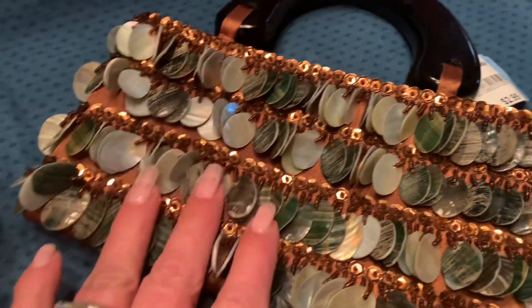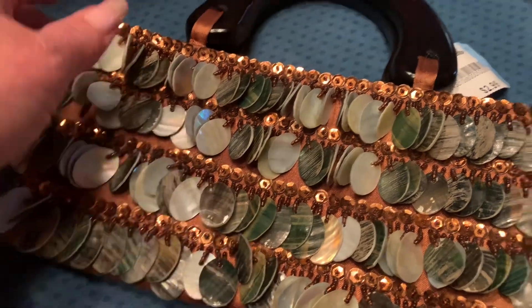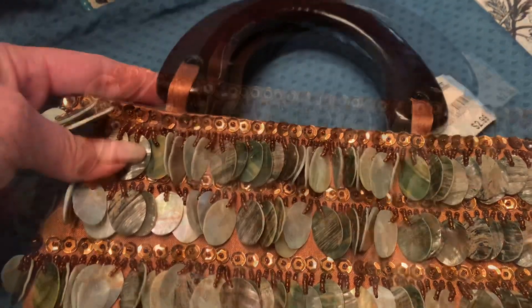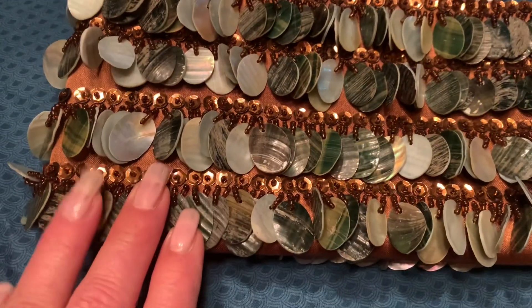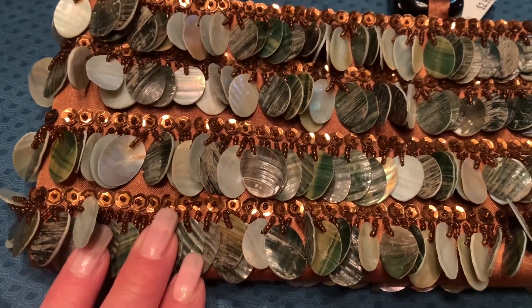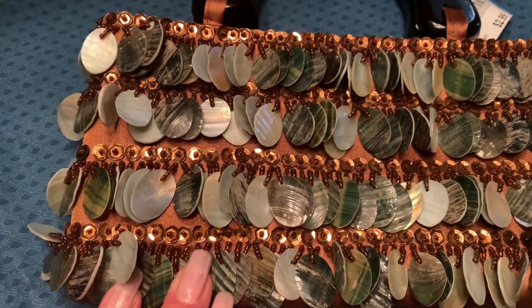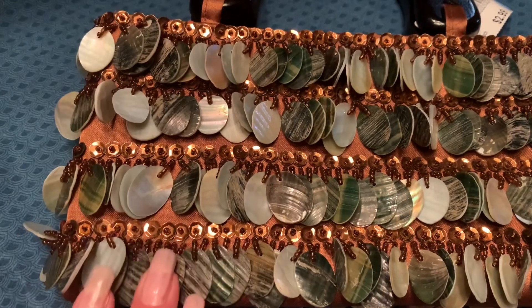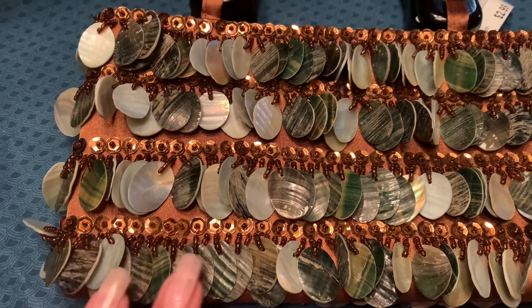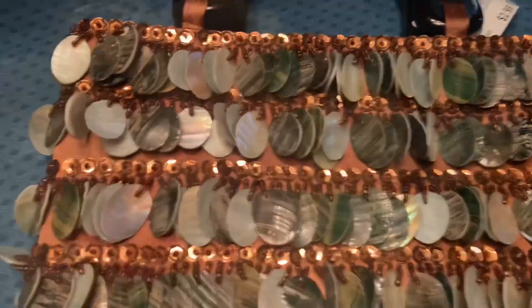Look at this bag — all of this is mother of pearl and it has a wooden handle. As someone who also collects vintage and antique purses, I really liked this. It was priced at $2.99 to add to my collection. Some of my purses I do use — I don't use them while I'm working, but I'll often use them when I'm off work or on vacation. I don't use the really old antique ones; I keep those stored away. But this is a purse I will most likely use.